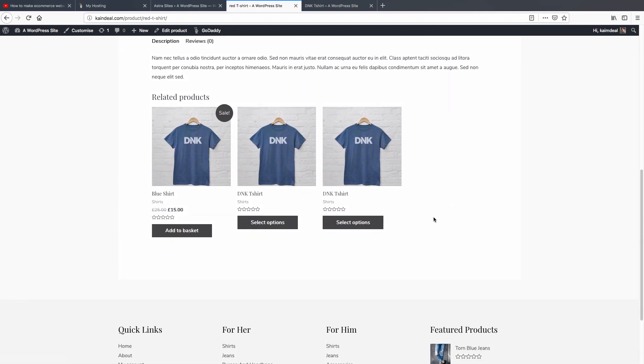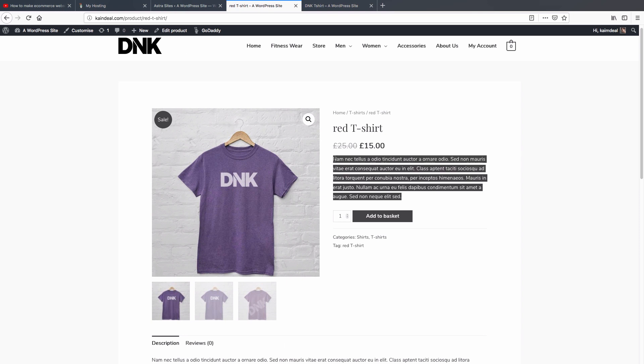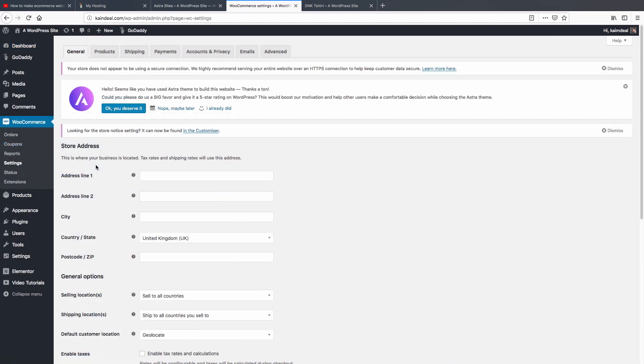We just added a product to our website. If you want to learn more about the WooCommerce plugin, I highly recommend checking the description box — I have a full in-depth video tutorial on WooCommerce. The WooCommerce settings need more time to configure, so I won't cover them here in detail, but don't forget to check the description if you want to know how it works.